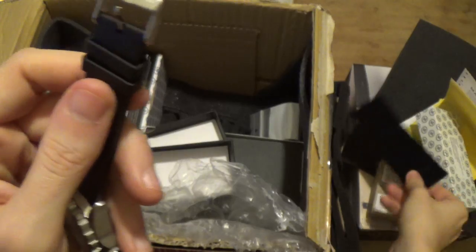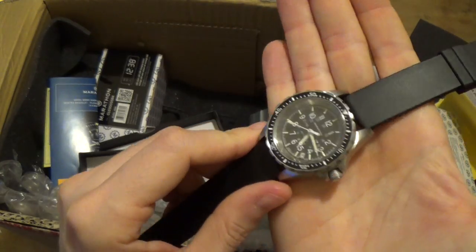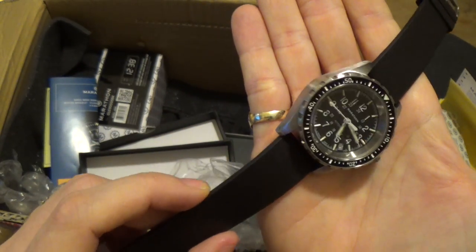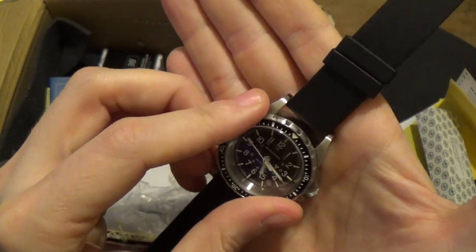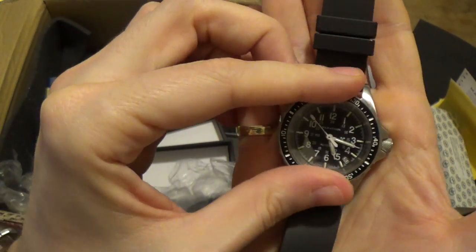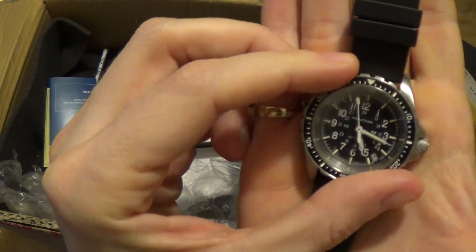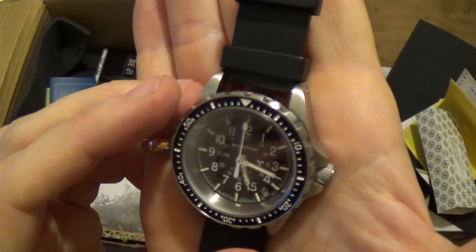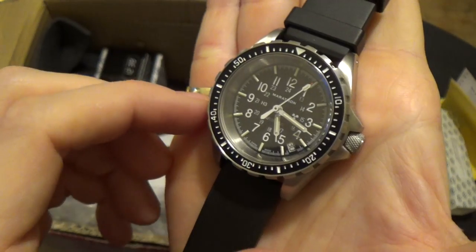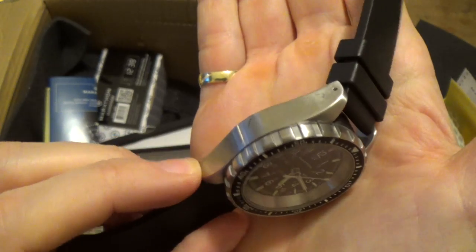It's got a signed clasp. I believe nobody has actually reviewed this particular model, so I'm really excited to get into the review of this. This is the mid-size — look at that bezel action. Oh my gosh. Beautiful. Look at the hands — we've got tritium-treated lume, I think. That is a really sweet watch. Lovely. I love it. Can't wait to review it.